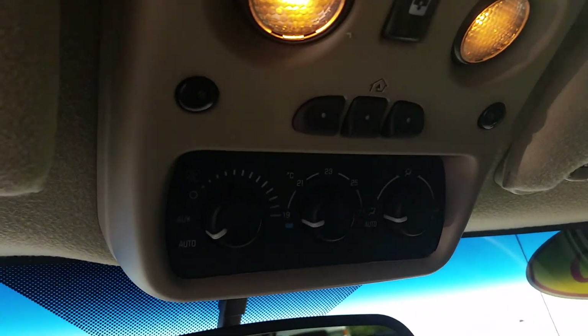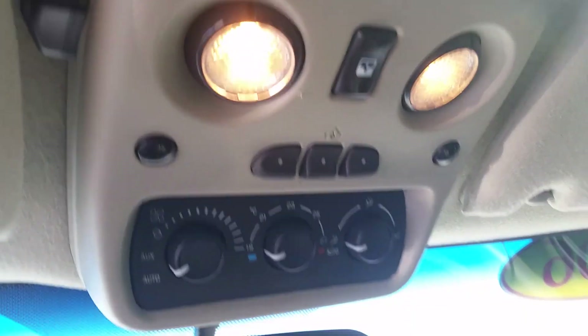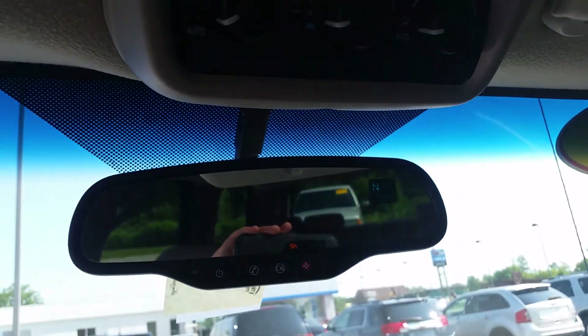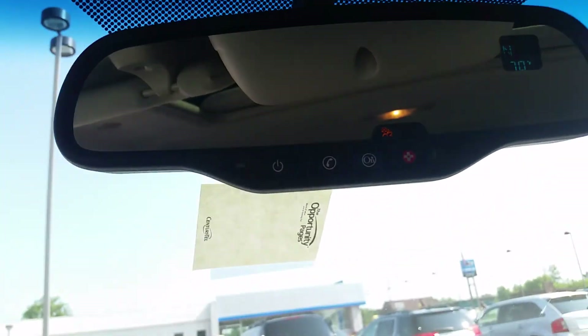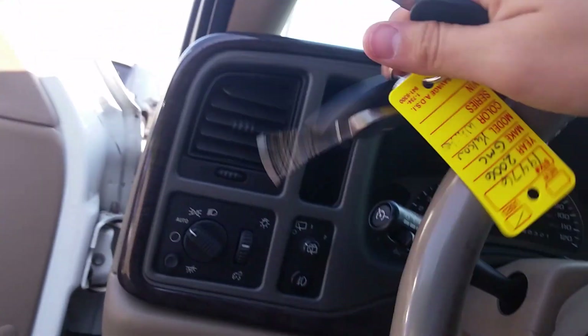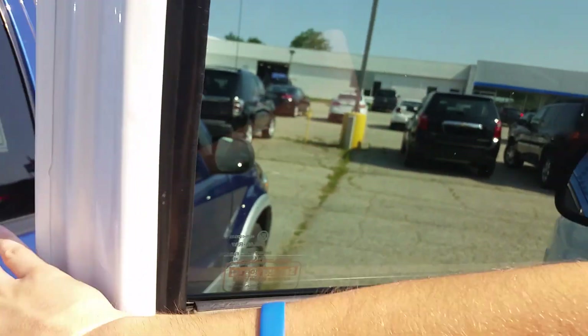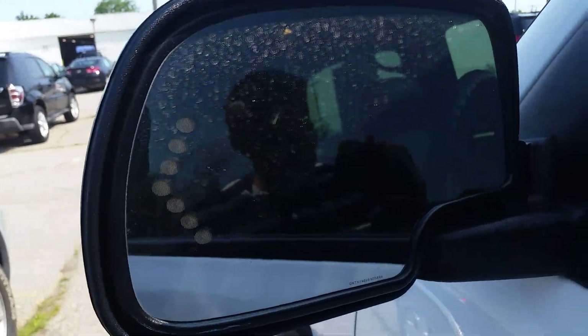Right up top you have your rear climate controls and home remote for your garage door opener, your sunroof controls, and then of course right up top you're going to see your directional and temperature readout as well as the OnStar capabilities. We also have the turn signals in the mirrors.